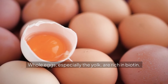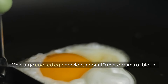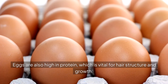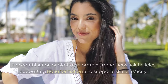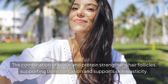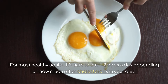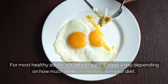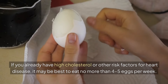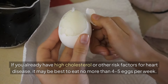2. Whole eggs. Whole eggs, especially the yolk, are rich in biotin. One large cooked egg provides about 10 micrograms of biotin. Eggs are also high in protein, which is vital for hair structure and growth. The combination of biotin and protein strengthens hair follicles, supports bone formation and supports skin elasticity. For most healthy adults, it is safe to eat 1-2 eggs a day, depending on how much other cholesterol is in your diet. If you already have high cholesterol or other risk factors for heart disease, it may be best to eat no more than 4-5 eggs per week.